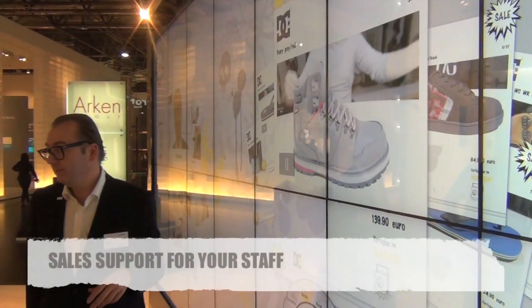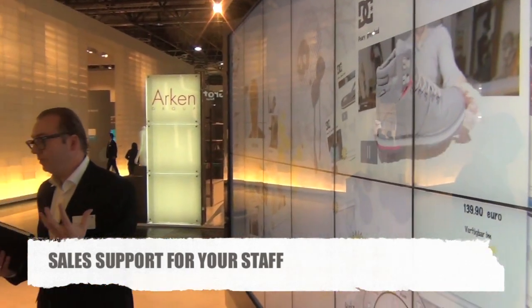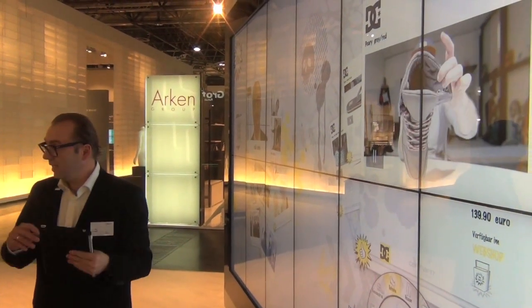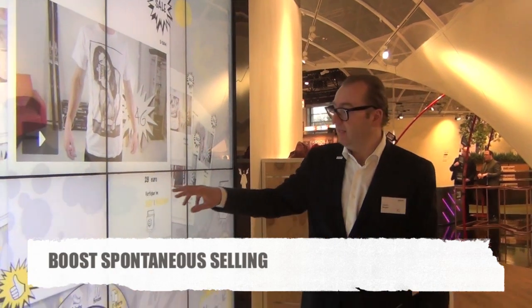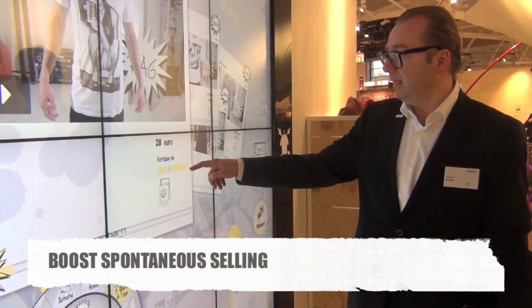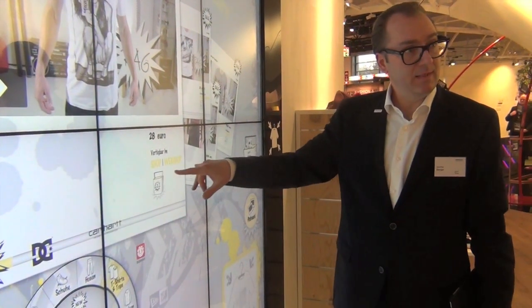All the products are filmed - that means it's not a static photo. You can see the product from all sides, you can demonstrate details, you can demonstrate how it works. This product is available in the shop as a physical product, or it's available in the webshop, or both. In this case it's both.